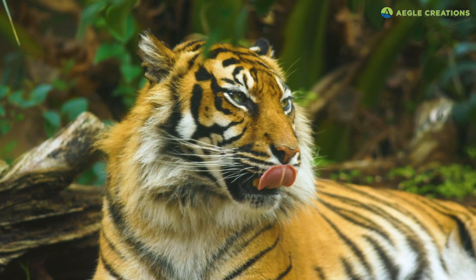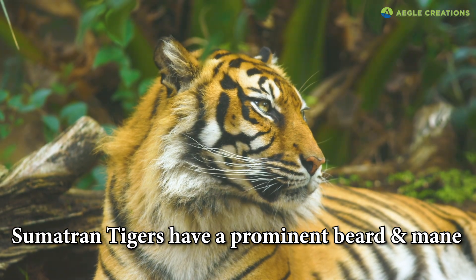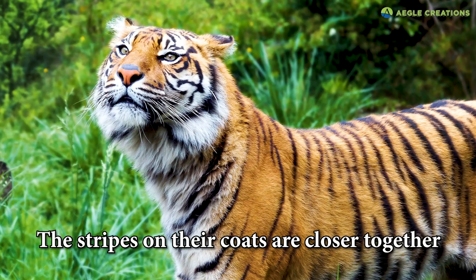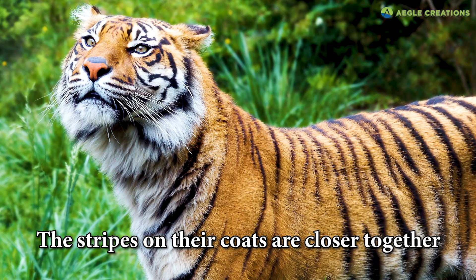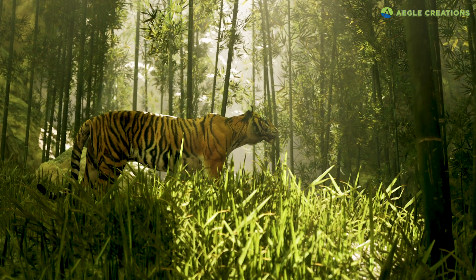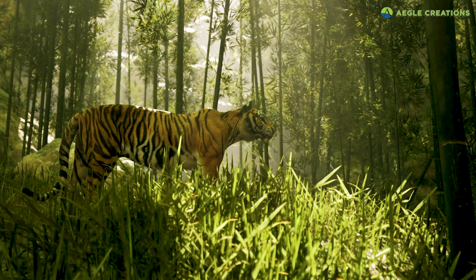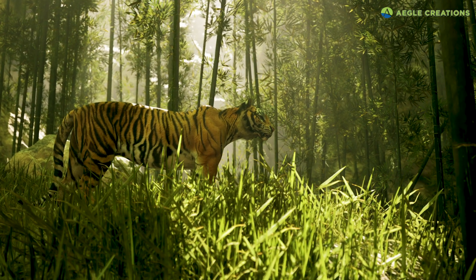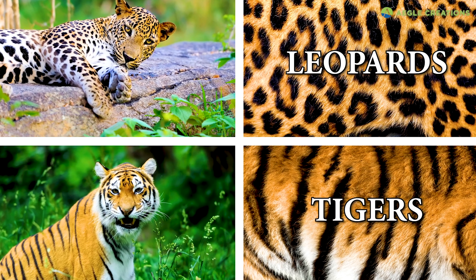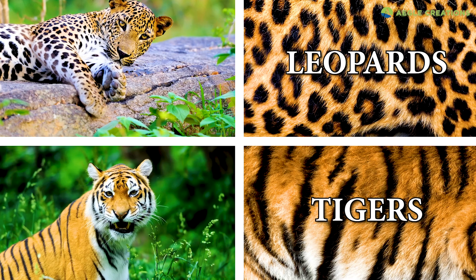The Sumatran tiger also has a prominent beard and mane, which sets it apart from other tigers. Furthermore, the stripes on their coats are closer together and their fur is darker. This is probably an evolutionary adaptation to their habitat — their distinctive coat pattern allows the Sumatran tiger to blend into its tropical rainforest environment. Much like leopards, each of whom have a unique rosette pattern, individual tigers can also be identified by their stripes.